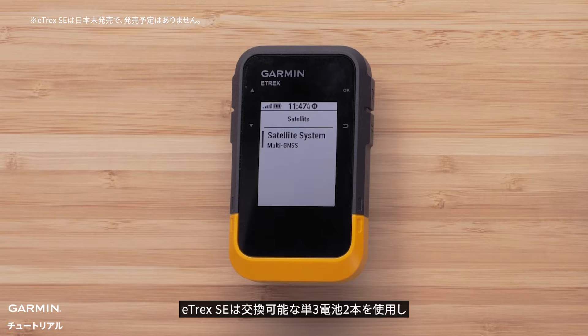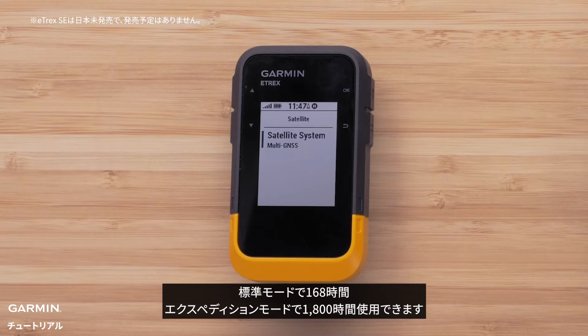The E-TREX SE uses two replaceable AA batteries that can offer 168 hours of use in standard mode, or 1800 hours in expedition.